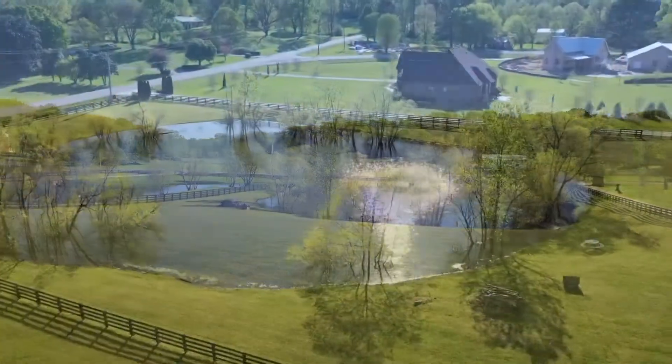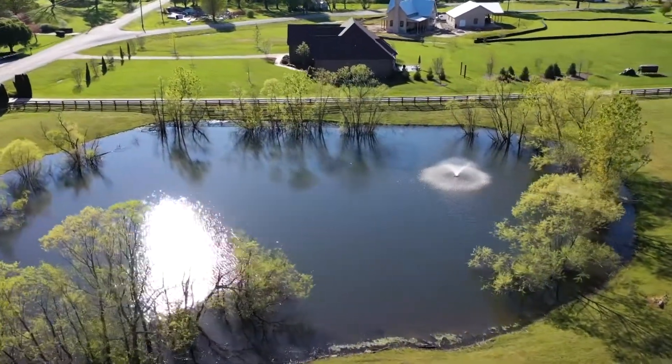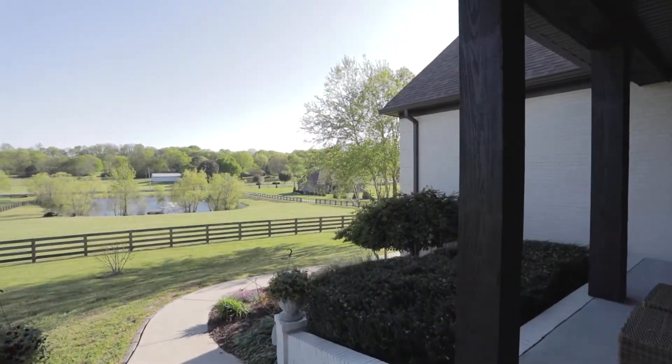Roll through the split rail fencing and enjoy the view of your private stocked pond, complete with a dock and fountain — just the first indication that country life awaits. A covered rocking chair front porch welcomes you to start your mornings with coffee and a view.